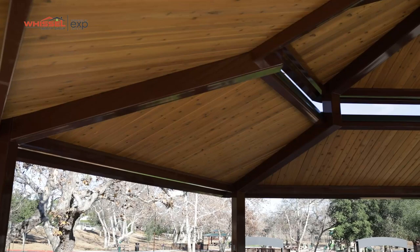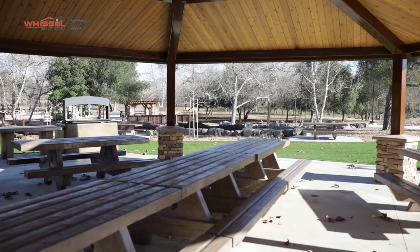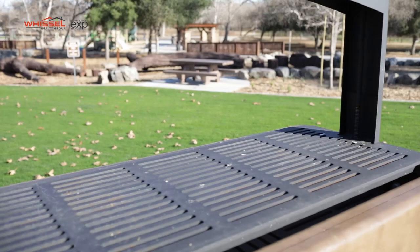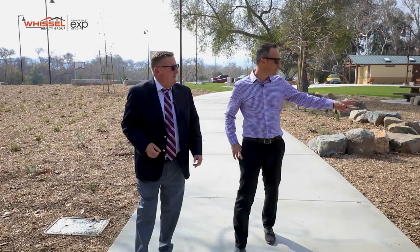And then we got a pretty sweet pavilion going on over here. There are actually three brand new picnic shelters in the park with tables, grills, ash receptacles, and great shade in the summertime. Imagine tons of birthday parties out here. Is that gonna be first come first serve or can they reserve through the city? Yeah, they can reserve them through the city at our office or online.